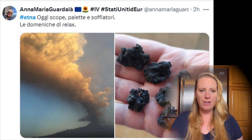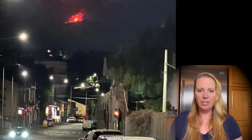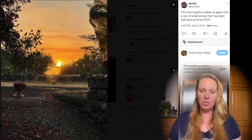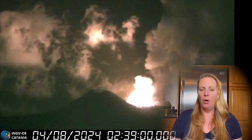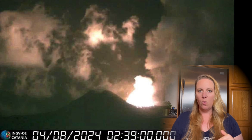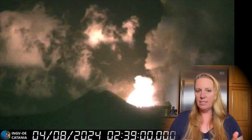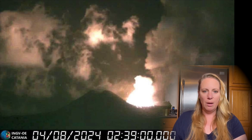I found a post from Lungomare Liberato with a picture, and I also want to show you the latest webcam image the INGV has released. When it started, you can see the fireball coming out of the volcano. In this picture you can also see that the Voragine crater is a little bit lower than the whole top of the mountain, which is over 3000 meters above sea level — Voragine is about 2800 to 2900 meters.